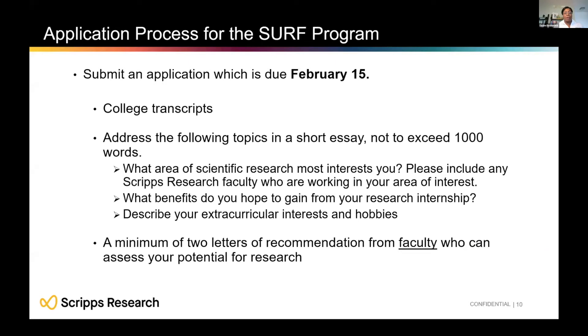Applications for the SURF program are due February 15th each year. You'll need to submit demographic and biographical information, unofficial college transcripts, and two letters of recommendation. The most important part of your application is the short essays, because we're really looking for students who are passionate about this opportunity. You don't have to have research experience, but we want to know you're excited — and you'll show us that through three different essays.